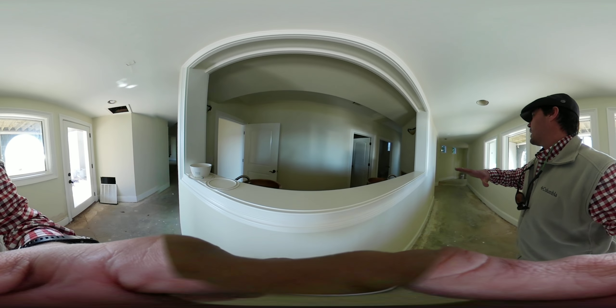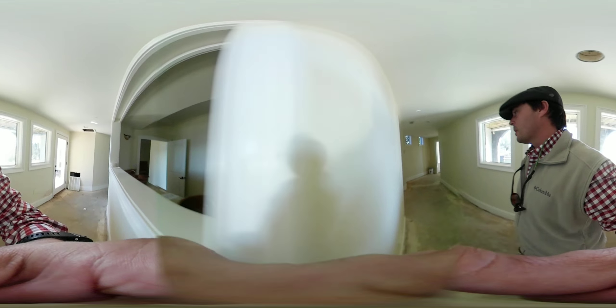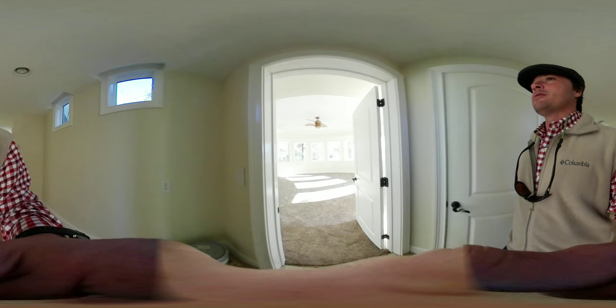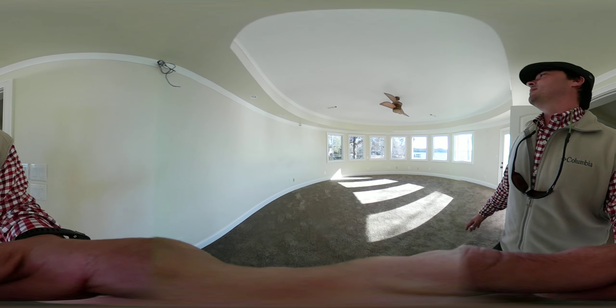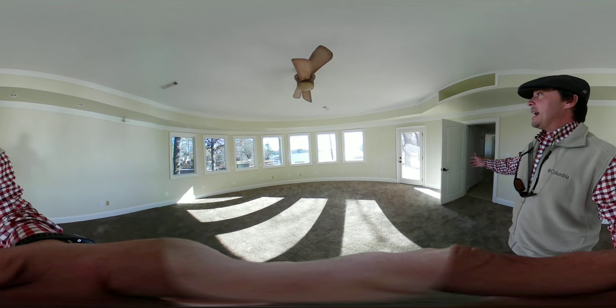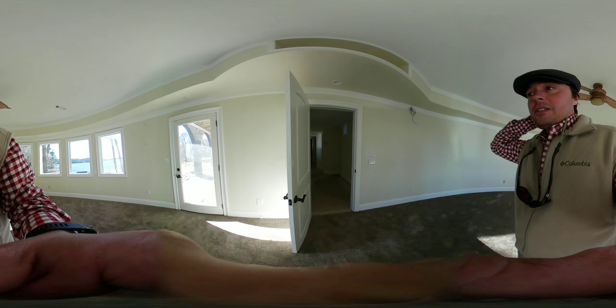Here is basically like another master suite. You've got a master bath here with a big walk-in shower. The previous owner was using it as an office, but this could be another master bedroom — perfect if you've got in-laws who need to live with you. They'd have access to their own deck out here, which is up under the porch.